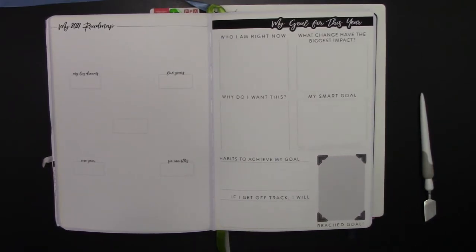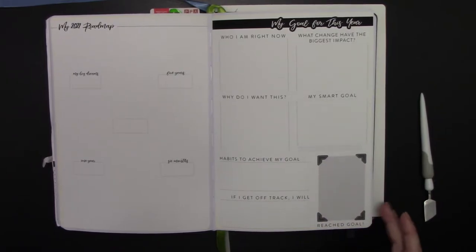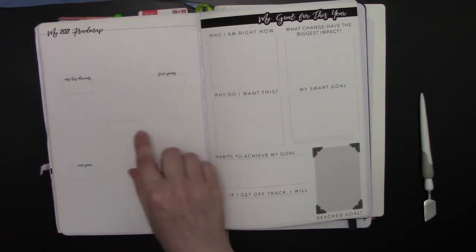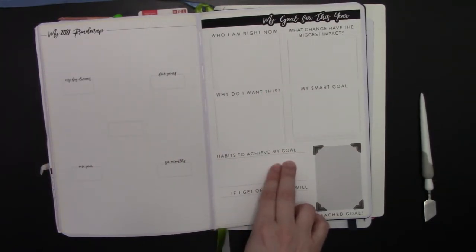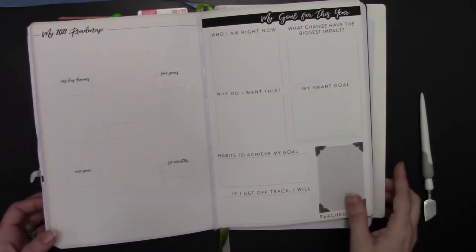If your goal is to lose 20 pounds, put a picture of the outfit you're going to buy yourself, or the vacation you're going to take in your new bathing suit, or the fitness competition you're going to enter, or the marathon you're going to run. Make it something you can aspire to. Then once you have this, you can go back into your roadmap and say, 'now I know this is my SMART goal' — put it there and map out all the steps and habits to achieve your goal. That's the basic planner setup for how to achieve your goals.